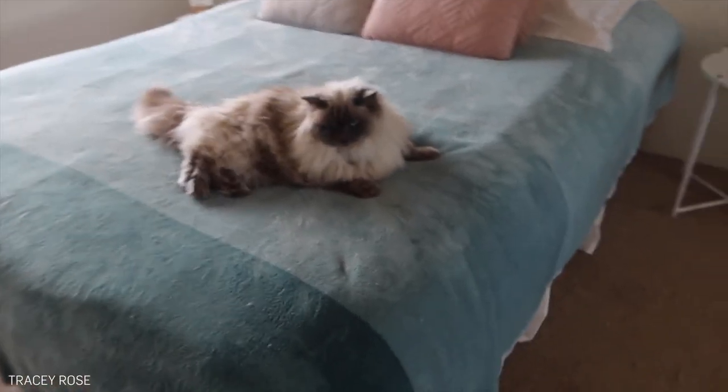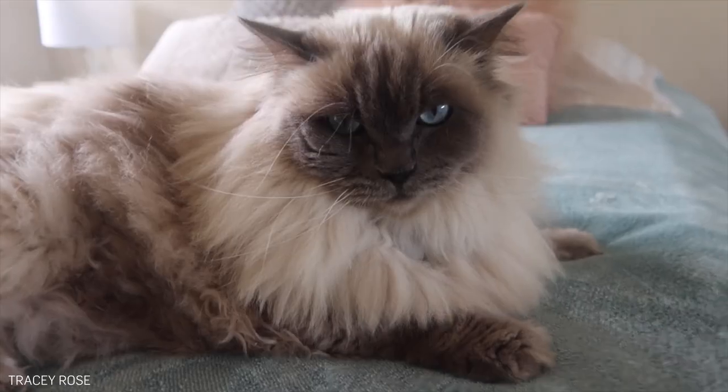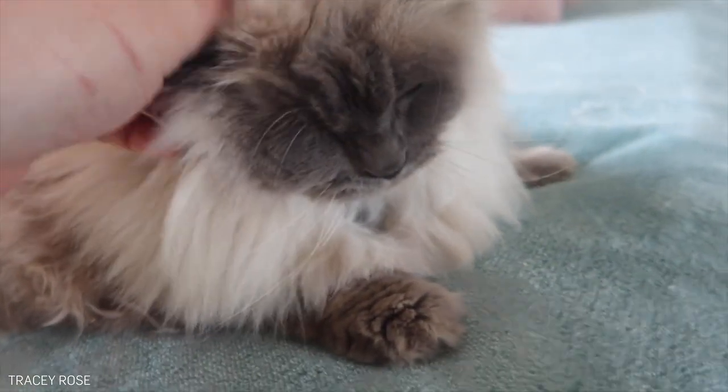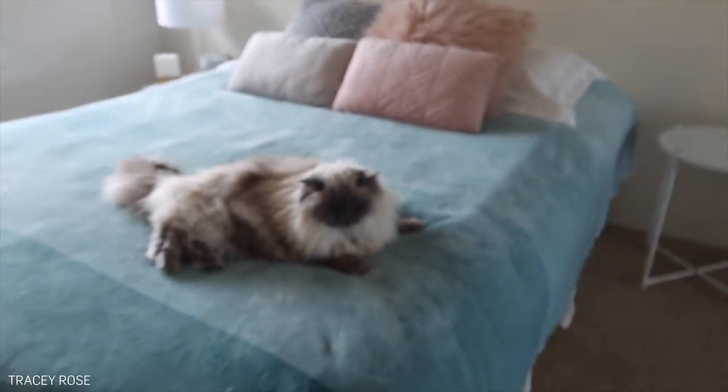Accessorizing with cute pets is always really helpful. She actually has this little cranky face but she's really sweet.